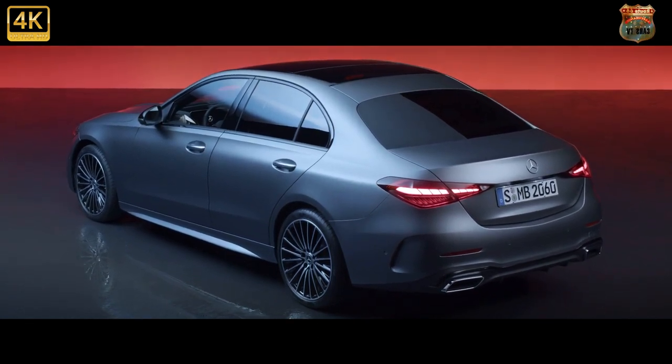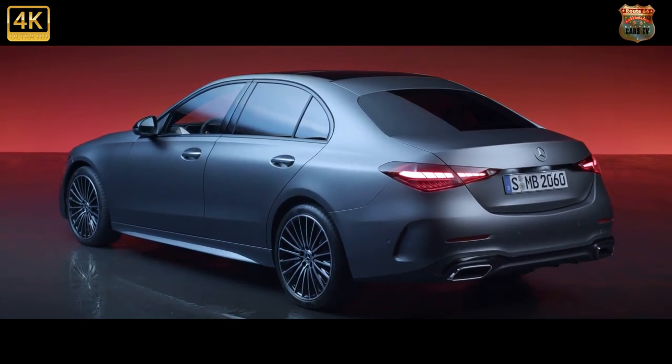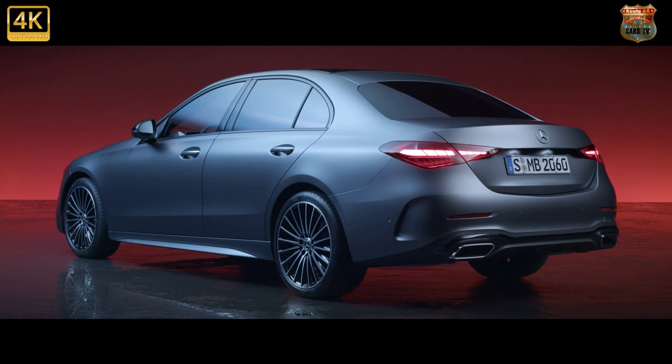Merc's Hey Mercedes voice assistant gets cleverer with every generation — it's not quite Alexa, but it's close, and is the safest way of operating the system while you're driving. Over-the-air updates mean the system ought to get better as time goes by.